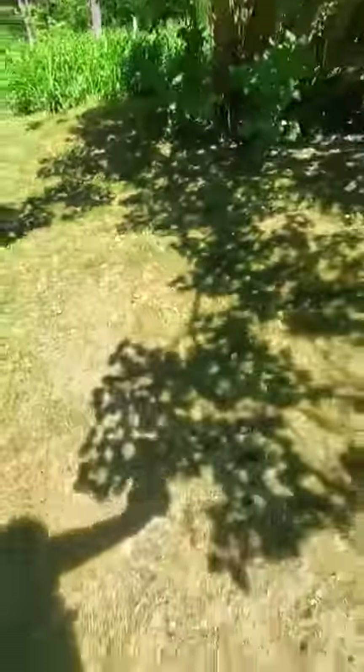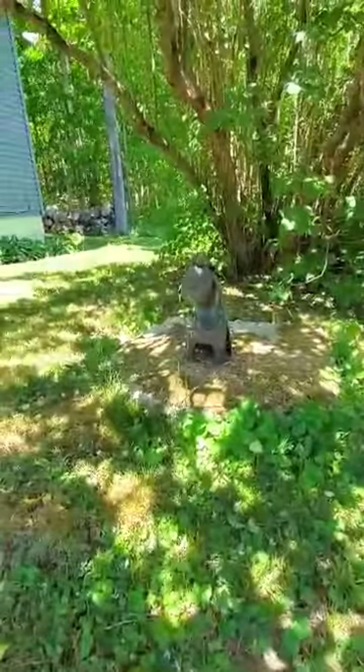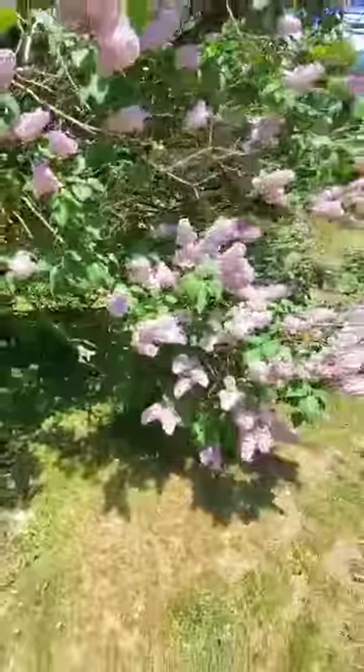Under this lilac tree, I will show you my little solar dog. Isn't he cute? He lights up at night. That's my lilac tree.